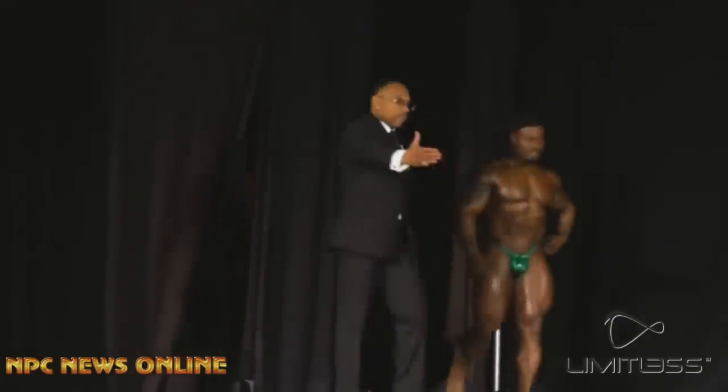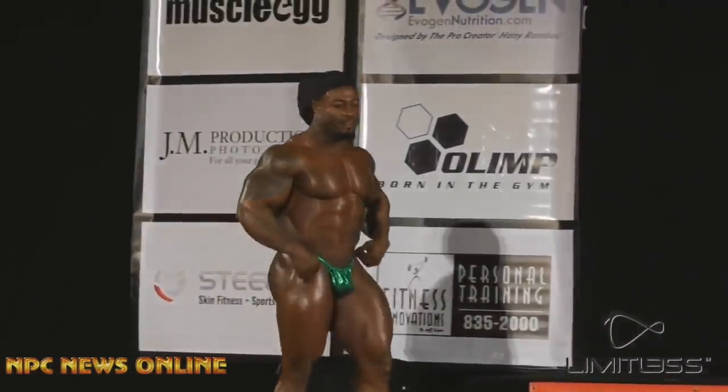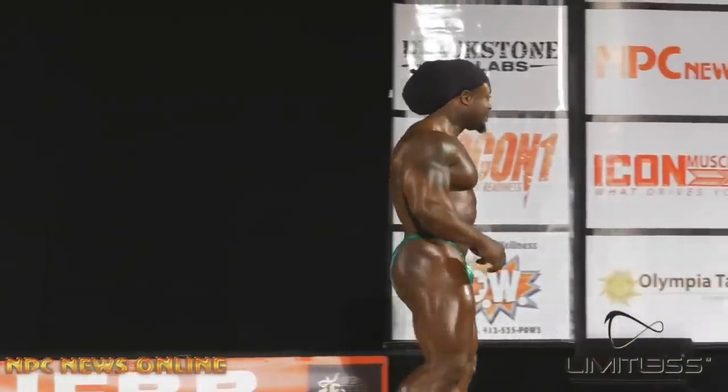Alright guys, Ivan here. In this video we're gonna watch Pittsburgh Pro 2019, but not the competition itself, only the guest posing. I don't know why, but every year at the Pittsburgh Pro, all the top pros — almost all of them — show up and do a little guest posing. And it's very much fun.